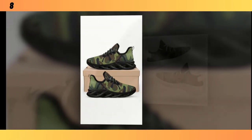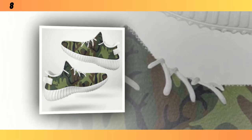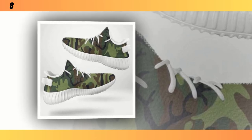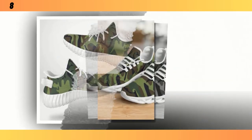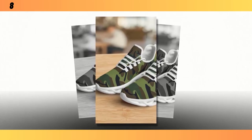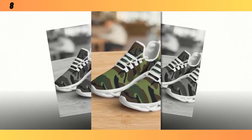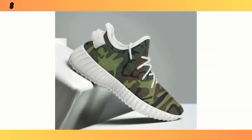Last, but certainly not least, we have the street-ready camo sneakers. These are perfect for those of you who want to combine style with functionality. You will find the product link in the description and comment section. These sneakers feature the same wave-designed sole as our first pair, but with a few added touches that make them stand out even more. The sole's design not only provides great traction but also adds a unique visual element to the shoes — it's the kind of detail that makes people take a second look. Just like the other models, these sneakers come with a moisture-wicking mesh upper, ensuring your feet stay comfortable whether you're navigating the busy streets or hitting the gym. Comfort is key, and these shoes definitely deliver.